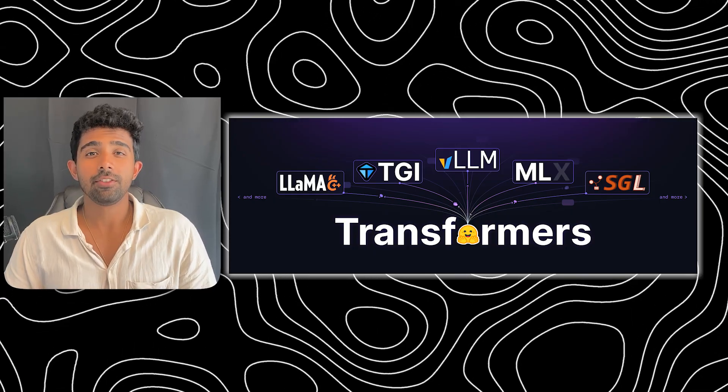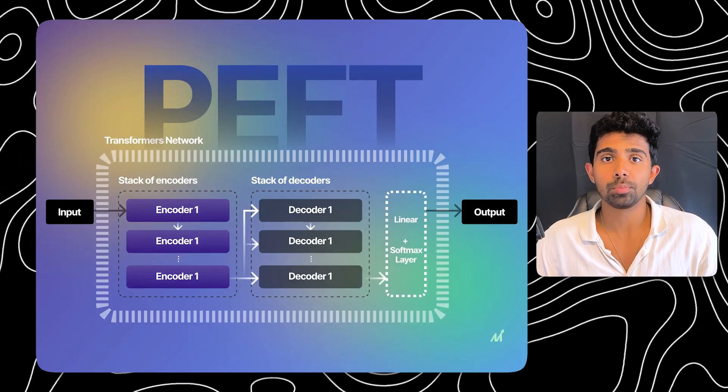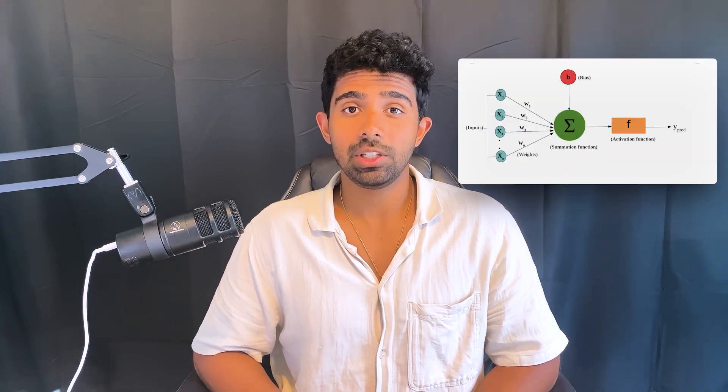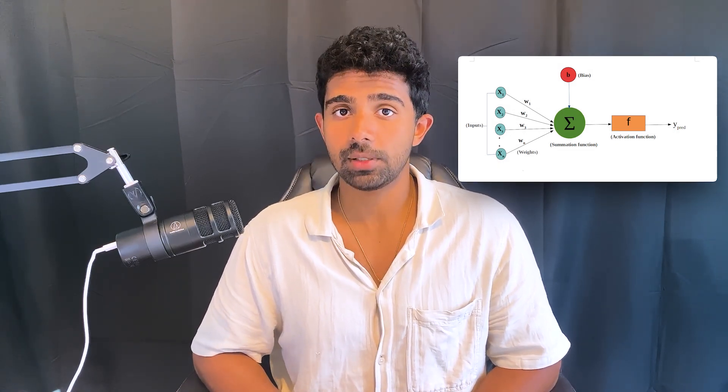Once you've picked your use case, you need to know what libraries to use. First, the Hugging Face Transformers library — this is the go-to library for loading models, tokenizers, and fine-tuning routines. Hugging Face datasets are also free and super useful; you can pull in structured data incredibly easily. You'll also want to use PEFT, or parameter-efficient fine-tuning, which makes fine-tuning way more efficient and eliminates the need for an expensive GPU. Something optional but cool is using Weights and Biases for tracking experiments. These tools matter because companies actually use them, and working with them shows you're ready for production-level AI.